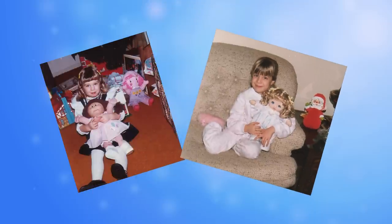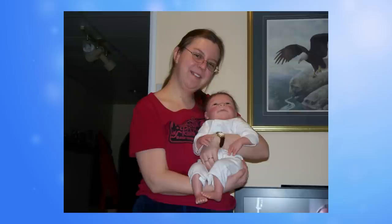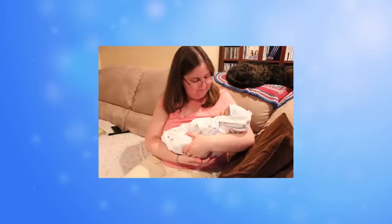Hi, I'm Crystal. As a child, I was always nurturing and naturally loved dolls. When I became an adult and discovered Reborn dolls, my little family started to grow.